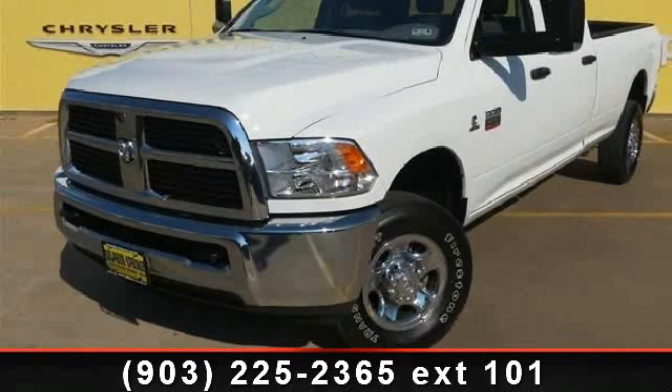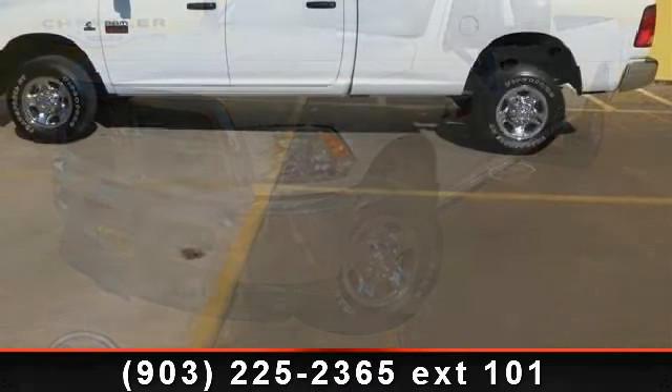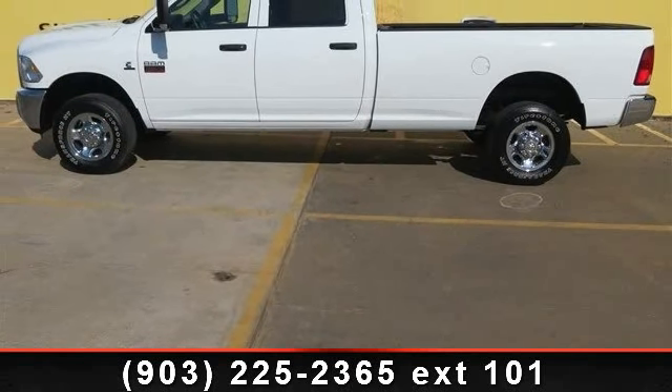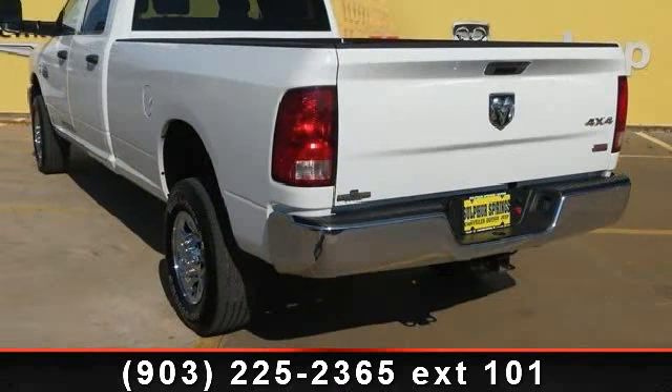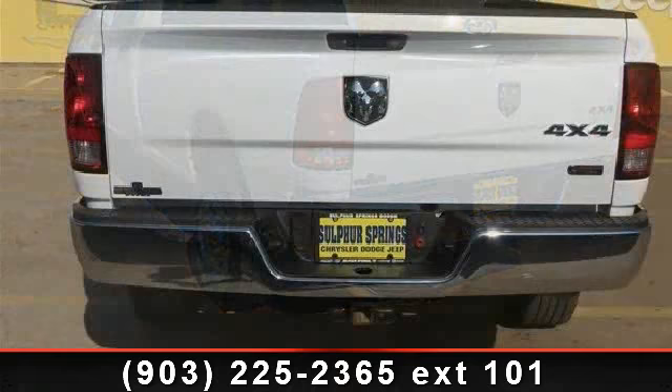Presenting the 2012 Ram 3500. If you are looking for a first-rate auto, this one could be yours today. This vehicle comes with a reliable 6-cylinder engine connected to a smooth shifting automatic transmission. Some of the top features included with this vehicle are tow hooks,